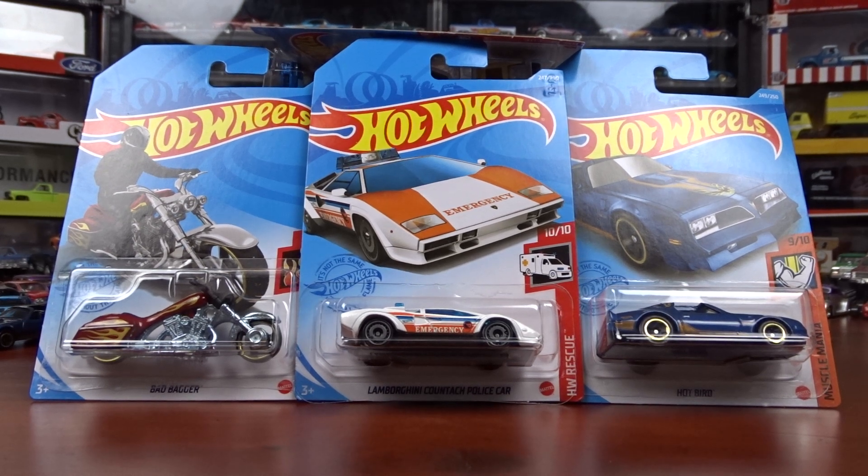Welcome to 519 Diecasts. I just came back from Hot Wheel hunting at Walmart and they had put out a Q-Case. I believe these are all out of the Q-Case. We're going to take a look at what I found.